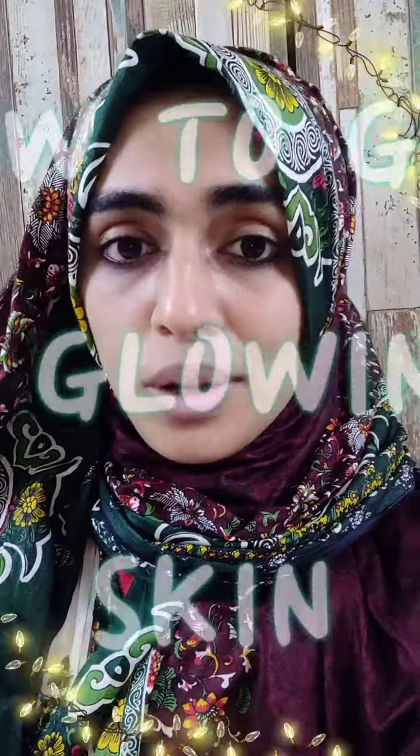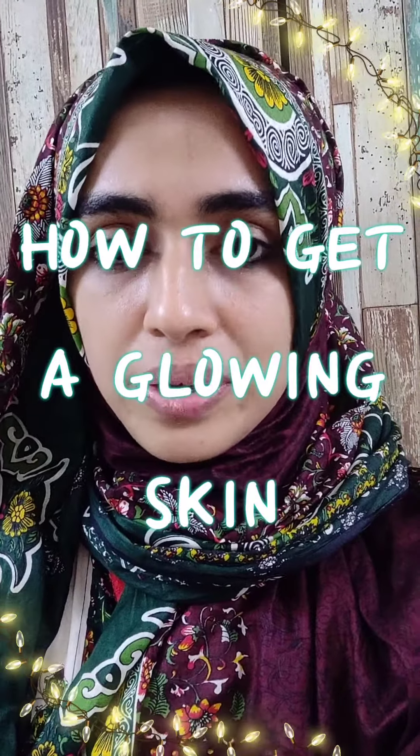Hi, so one of the questions I got is how to get a glowing face. It's very simple.